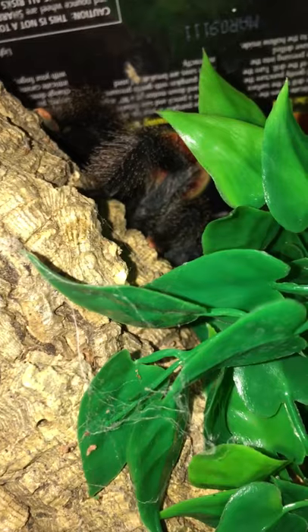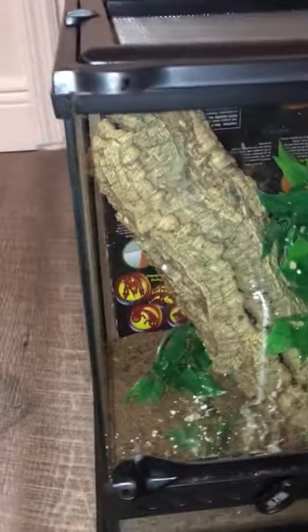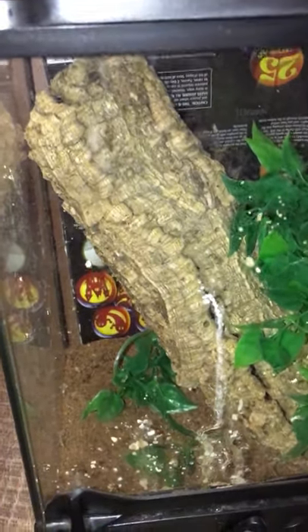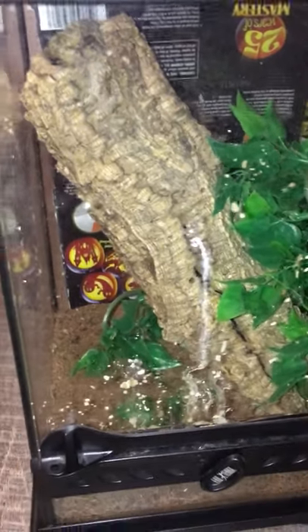She's still settling in, probably. But yeah, I'm super excited about that one. A metallica — I know they're not anything special to a lot of people, but that was actually the first pink toe tarantula I had ever acquired, so it holds a special place in my heart.